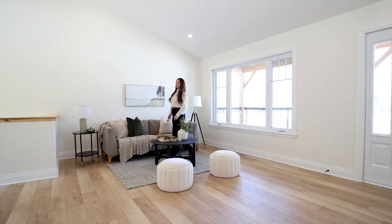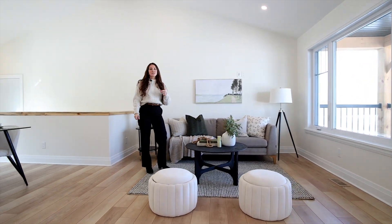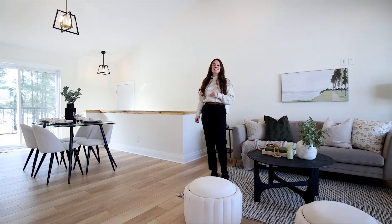The main living space is so open and bright with vaulted ceilings and tons of natural light, perfect for entertaining or everyday living.